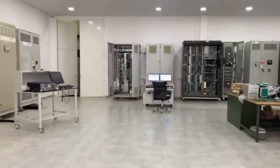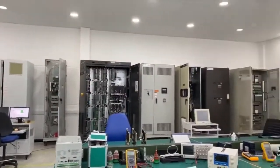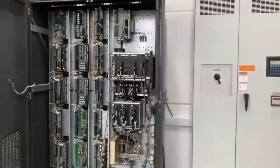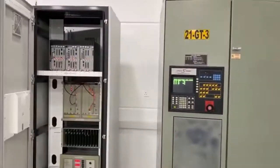Obsolescence and unavailability of critical GE Speedtronic spares led to the birth of World of Controls. With its headquarters, warehouse, and state-of-the-art repair facility in UAE and support teams located in various parts of the world, WOC has paved its way into being one of the leading suppliers of GE Speedtronic, Excitation, LCI, Drives, and Bentley Nevada parts.